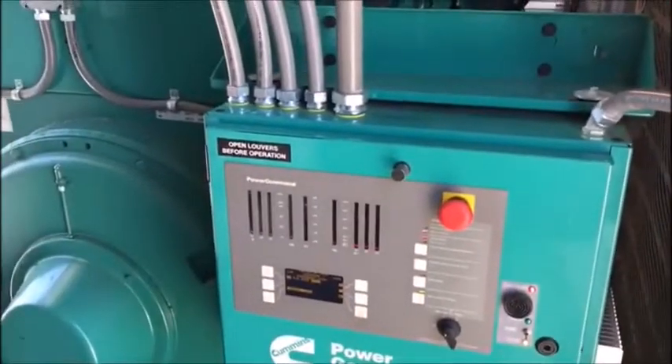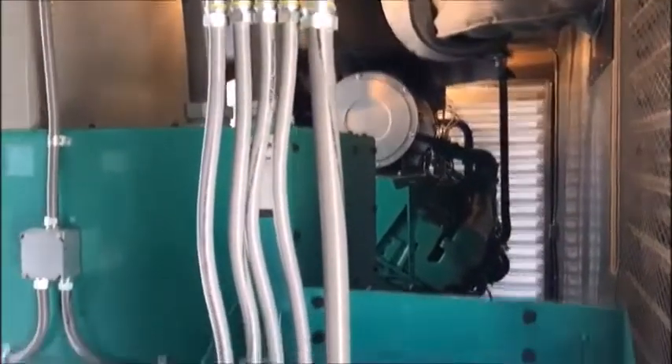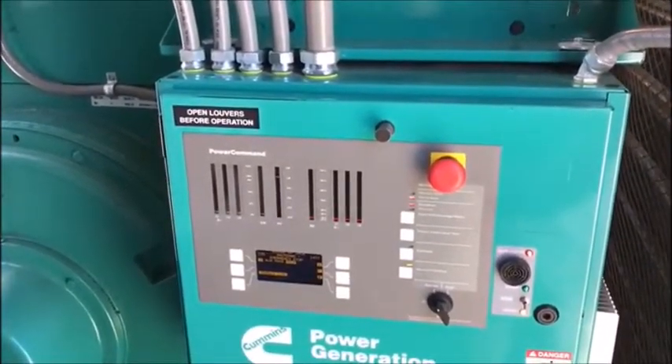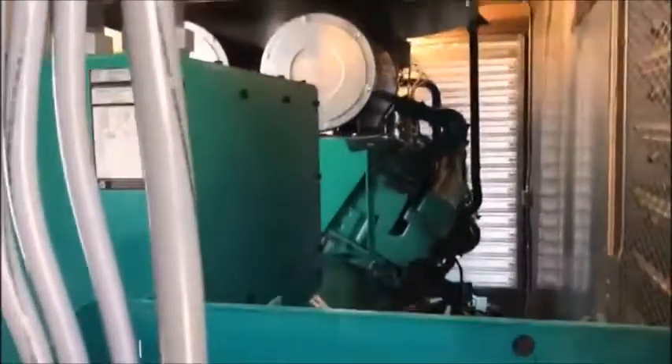This is a 1250 KW Cummins generator. As you can see, this generator is almost brand new. It's coming from the Federal Delta. The Federal Delta gave 555 stars to it. You can hear it's just got 13 hours on it.